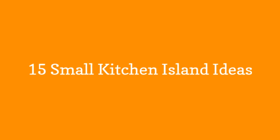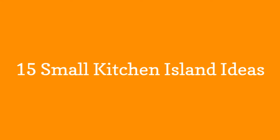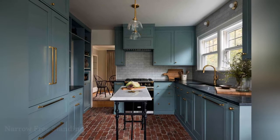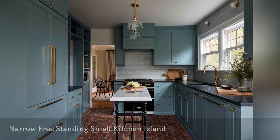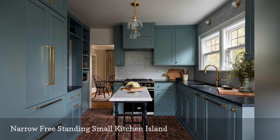15 Small Kitchen Island Ideas. The team at Heidi Kalier Interior Design out of Seattle, Washington modernized a small old kitchen in a Tudor home without forfeiting the abode's true character.